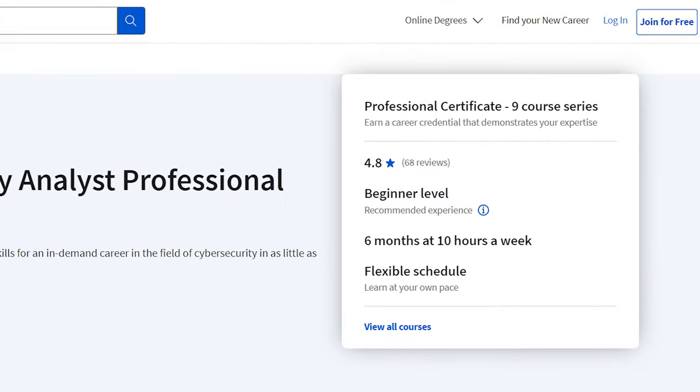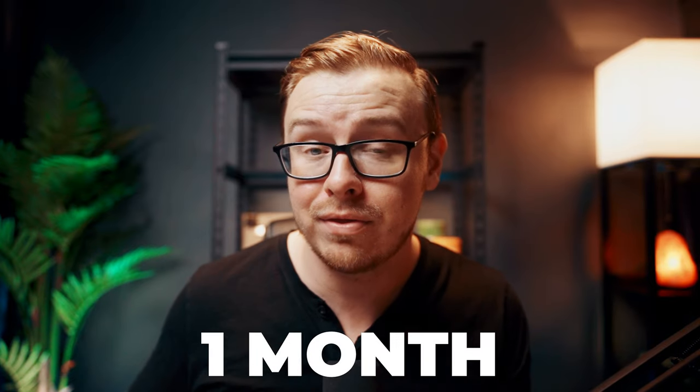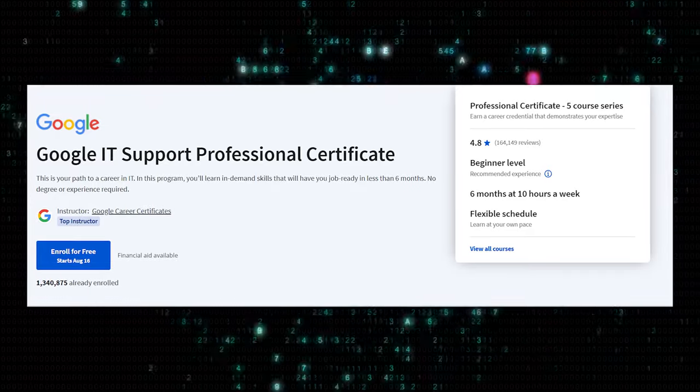Let's talk about the time to completion. On the website it says this course takes about six months studying 10 hours per week. Almost all of the other Coursera courses I've covered take much less time than that. They say six months because it kind of sounds better, but in reality, if you study a little harder, you can finish this in something like a month. A lot of people reported finishing the Google IT certificate in a month, others maybe a month or two. Chances are you can finish it much faster than six months.